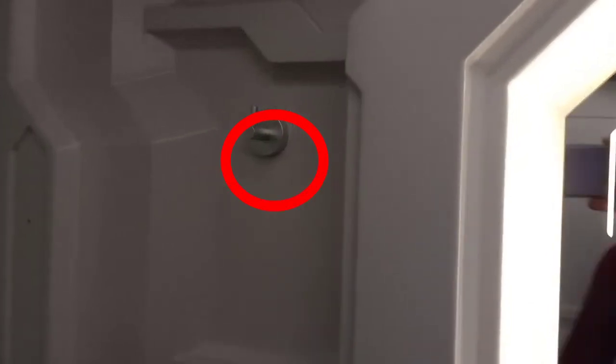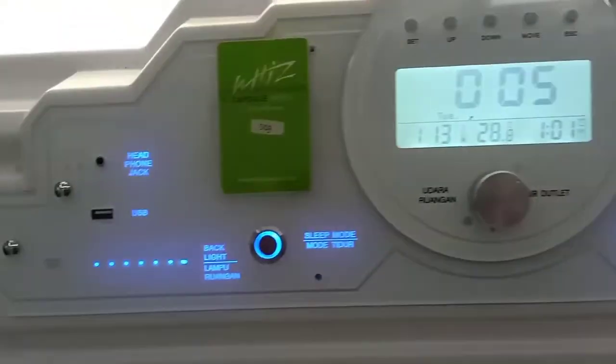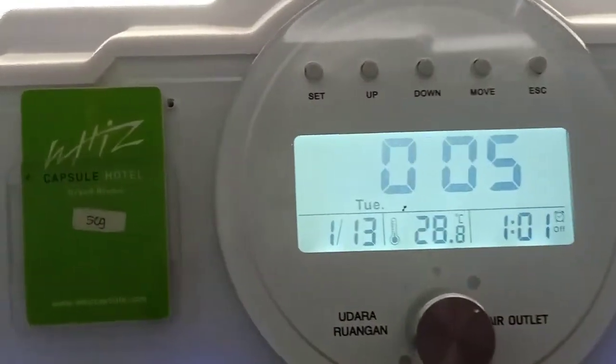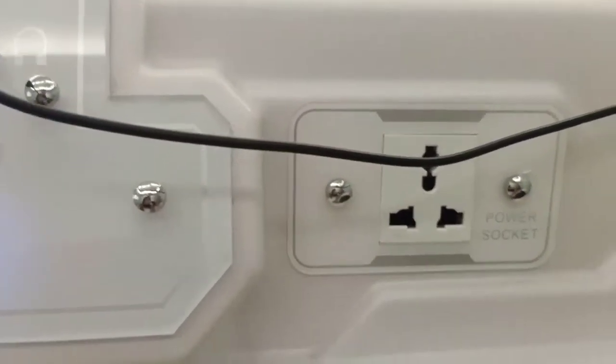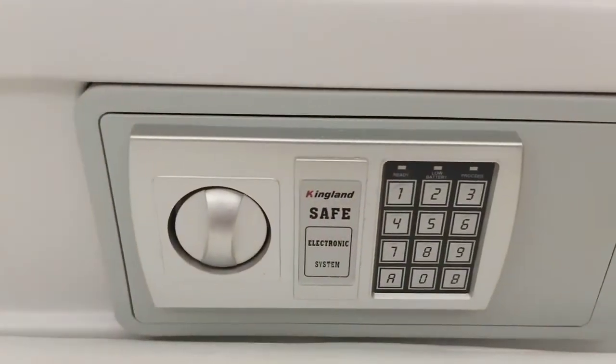Ada gantungan kuncinya, ada USB-nya, dan ini tombol-tombolnya. Ada tombol colokan dan ada perangkas juga tersedia.